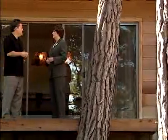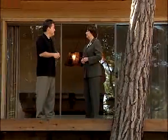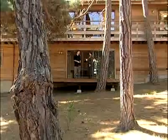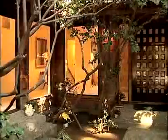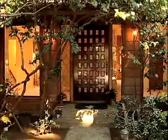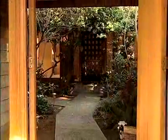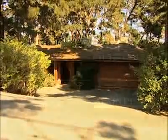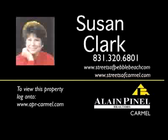Susan has more than 20 years of real estate experience in the Bay Area and was honored by the Alain Pinnell Carmel office for being one of their top six agents in 2005. This is such a great house with great bones and has been well taken care of for all 30 years of its lifetime — we're looking for some great people to call it their home next. Learn more about this listing and Susan Clark at StreetsOfPebbleBeach.com and StreetsOfCarmel.com.